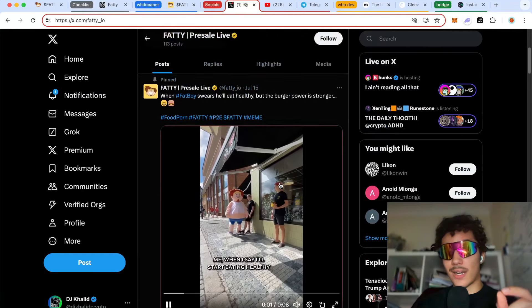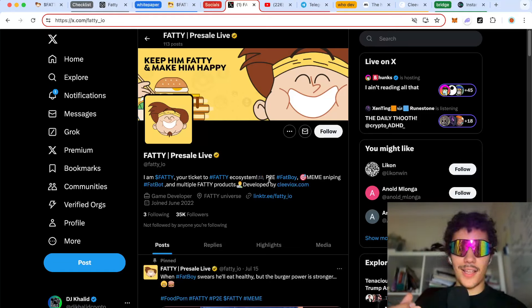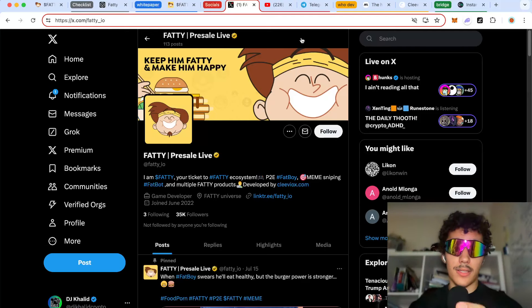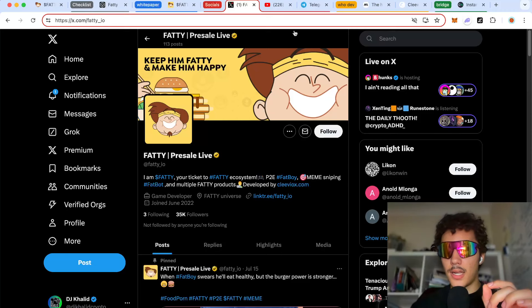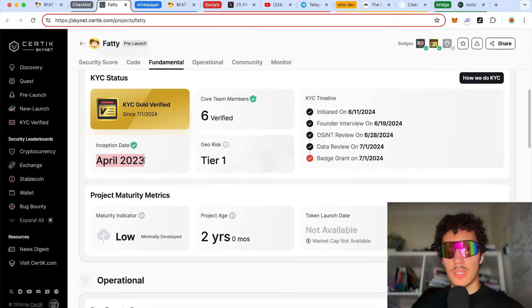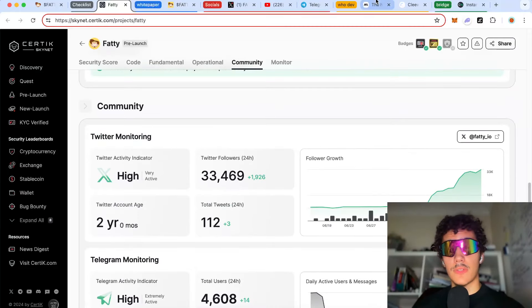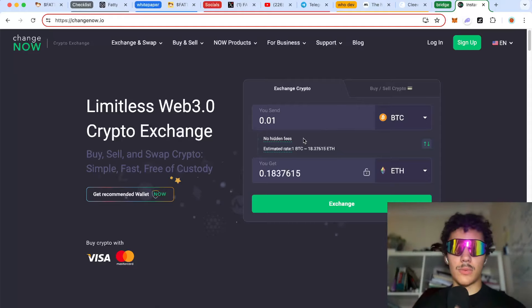Moving to their Twitter — very active, 34,000 followers, with very good engagement on tweets. This is a highly anticipated project, so if you missed Pepe, Floki, Book of Memes, or the dog with hat, this might be a second chance — but remember, this is not financial advice. If you want to buy and need to bridge funds, for example from PulseChain to Ethereum or BNB, I'll leave a link in the description for a simple bridge that takes just a few minutes.